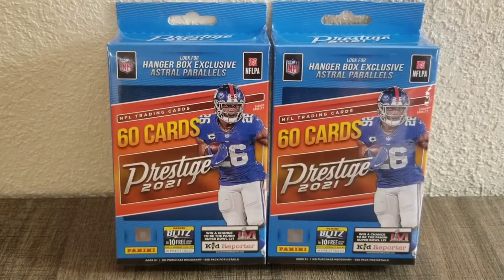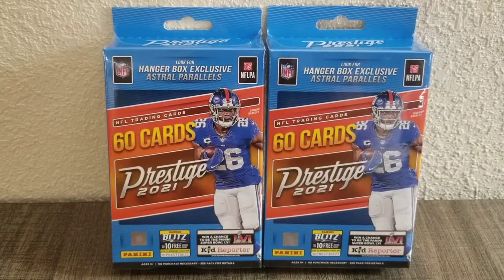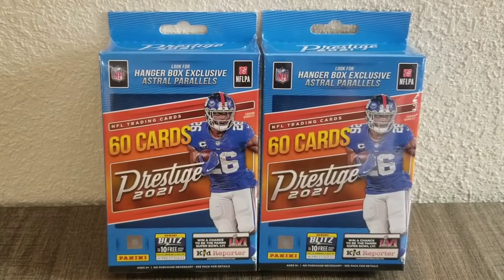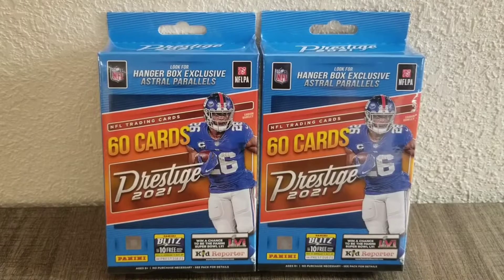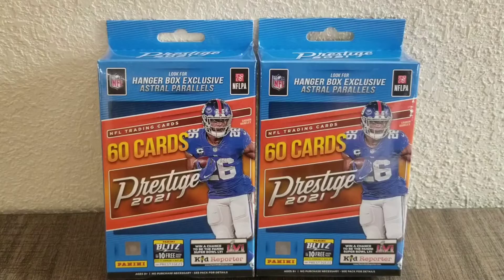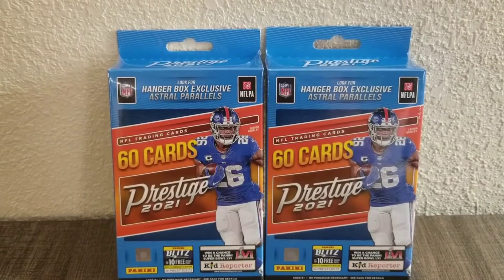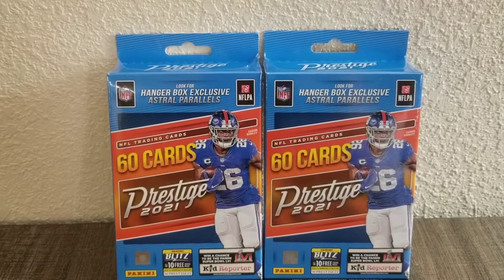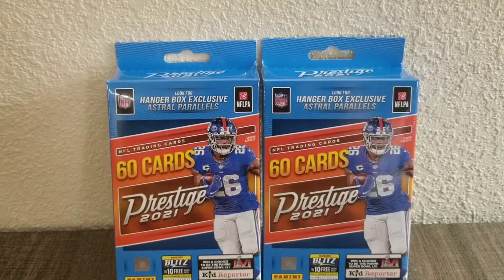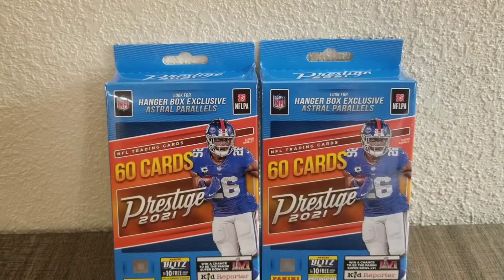Hello, hello. It's Andy Drifter here again with another video. You are looking at two hanger boxes of 2021 Panini Prestige football cards. Now, I know these boxes came out a while ago and there are plenty of other videos where collectors are opening up these boxes, but I thought I'd take a stab at it, see what I could find. I scored these at a Walgreens a few days ago. Let's dig in and see what we can find.